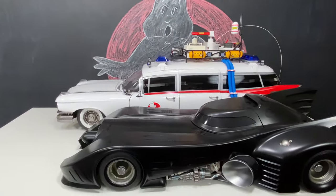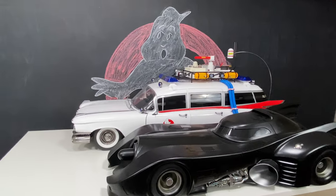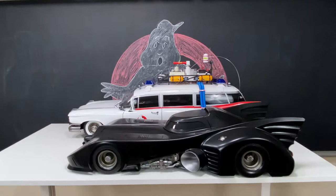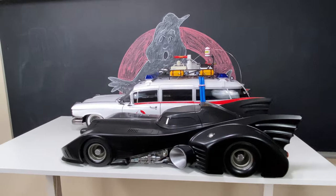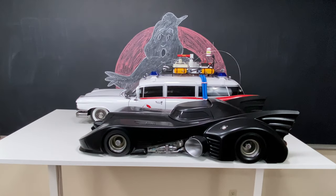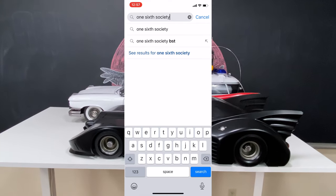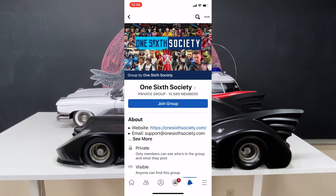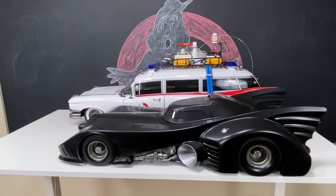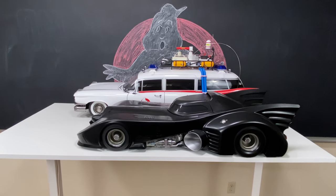That's what the 89 Batmobile and the Ecto-1 look like in comparison. If you like this video make sure you check out my unboxing for the Ecto-1 — it's already up on my YouTube channel. Subscribe, like, and don't forget to join the awesome group One Six Society on Facebook. It takes a second to join, 15,000 awesome members and you'll have a good time. Thanks for watching and I'll catch you guys in the next one. Take care.